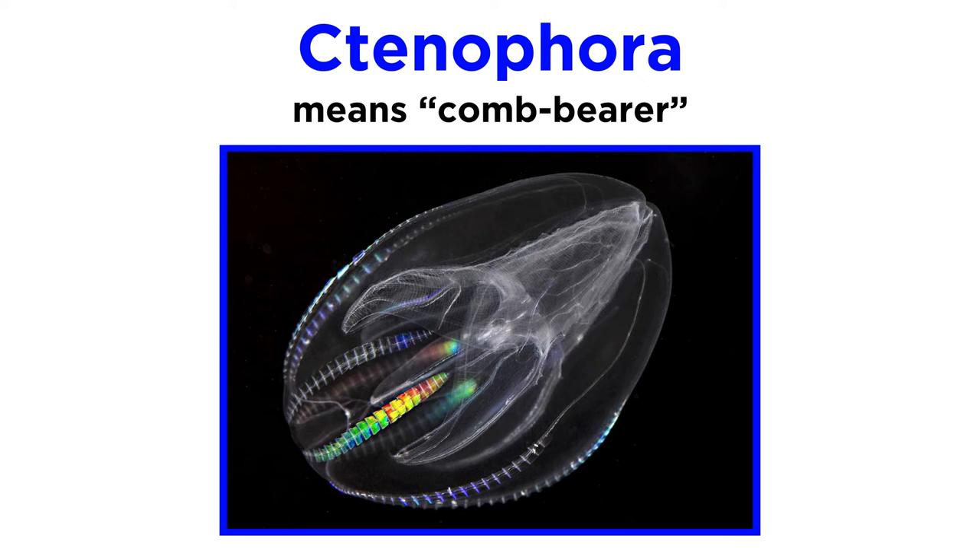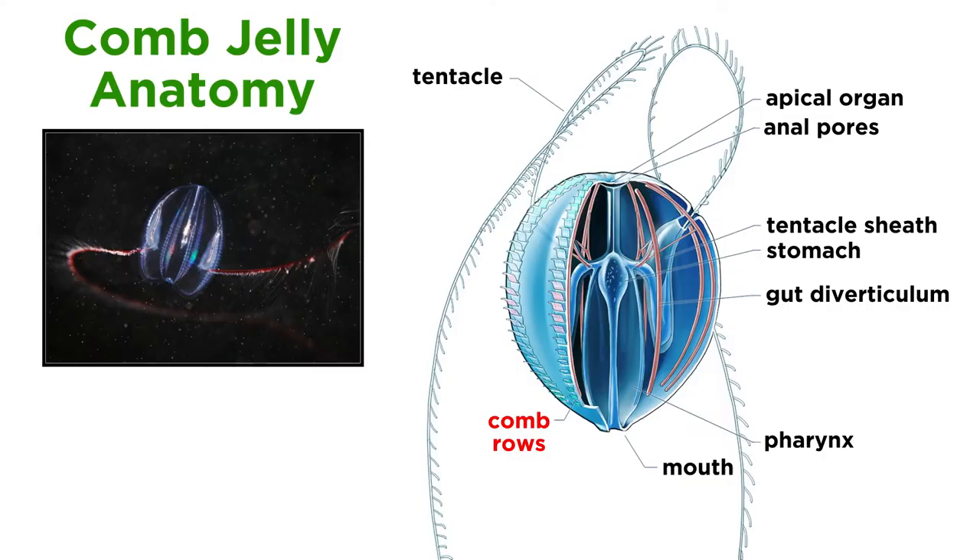The name Ctenophora means comb bearer, which is how this group of animals gets its common name. All living comb jellies have comb-like plates of cilia used for locomotion. These combs are arranged in eight equally spaced bands, called comb rows, which extend from a few centimeters before the mouth to a few centimeters before the anus.